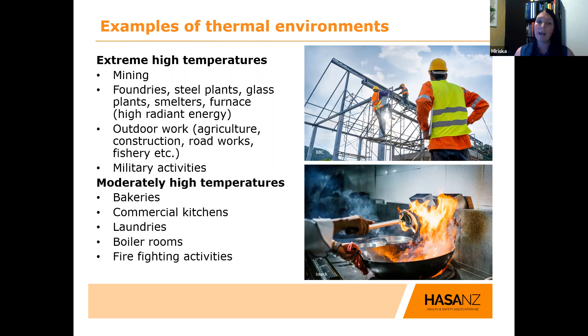Moderately high temperatures can be found in bakeries, commercial kitchens, working with extremely high temperature sources like stoves or ovens, laundry facilities, boiler rooms, and firefighting activities. Thinking about other areas — the recent COVID scenario involved external pop-up stations with people wearing heavy PPE while taking COVID swabs for drive-by workers. All of that can also contribute to exposure to high temperatures.